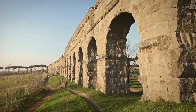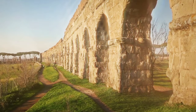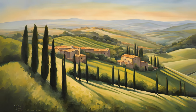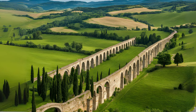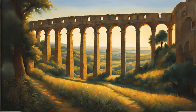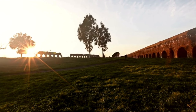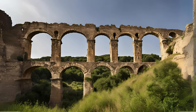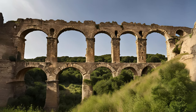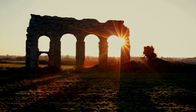Rome was not the first civilization to build water systems. Before the Romans, there were the Etruscans and the Greeks, who provided the foundation for Roman hydraulic engineering. The Etruscans inhabited central Italy before the rise of Rome and had a profound influence on early Roman engineers. They built drainage systems such as the Cloaca Maxima, one of the world's earliest sewage systems, inspiring the Romans to build not only for utility but for grandeur.